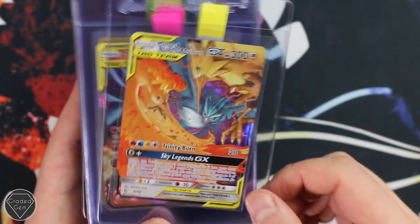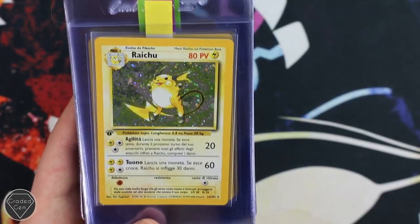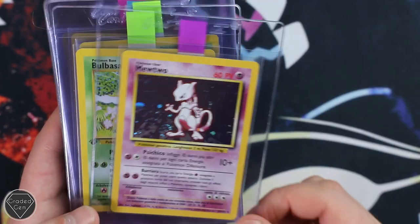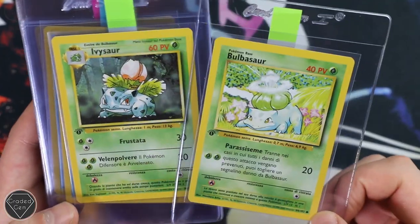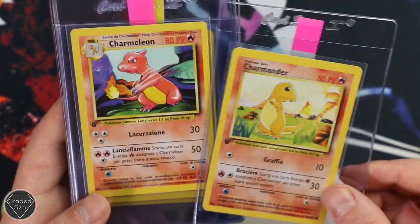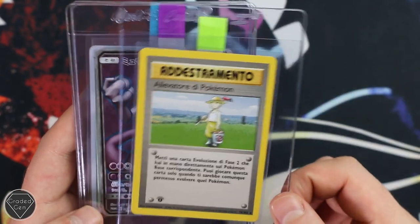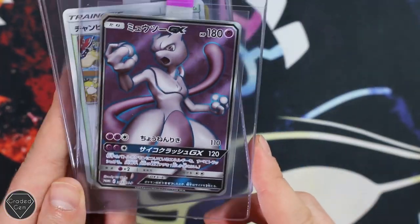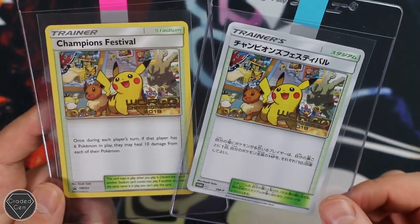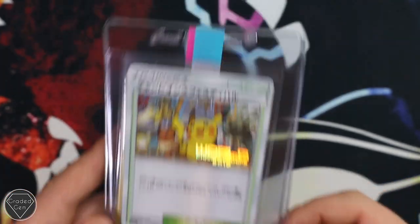Gyarados GX Hidden Fates, Moltres, Zapdos and Articuno, Reshiram and Charizard. Then we've got the Unlimited Charizard Italian, first edition Italian Raichu — I will put these together when we actually do the submission to PSA. Mewtwo Italian, the Bulbasaur first edition and the Ivysaur, really nice — that'll go well with the Venusaur. Squirtle and Wartortle, Charmander and Charmeleon. Pikachu Yellow Cheeks, Pokemon Breeder I believe. And then Mewtwo GX — this card is actually quite rare and quite difficult to obtain, so congratulations on getting that, Fabio. And then we've got the Japanese and the English Champions Festival with the World Championships 2019 stamp. Fabio, thank you very much for your submission and best of luck.